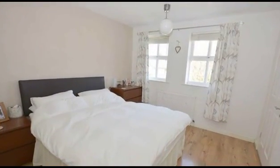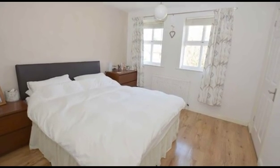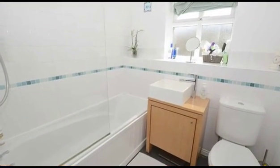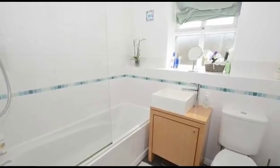Upstairs there are two bedrooms, with bedroom one benefiting from a walk-in wardrobe, whilst the other bedroom enjoys the use of the bathroom, comprising a three-piece suite with a shower over the bath.